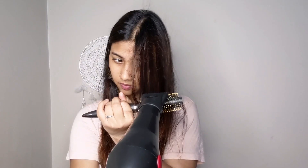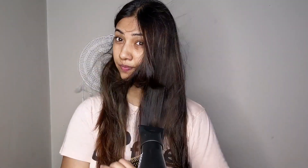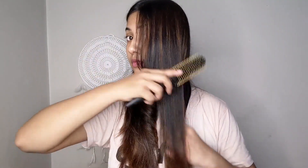Let me show you how to attach one of the attachments. See how we attach it — it clips on and locks in very well and won't come off easily. So as you can see, the hair looks very nice and straight. I'm going to quickly dry the other side as well.